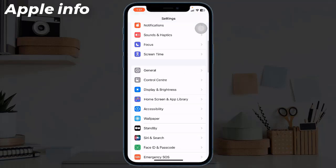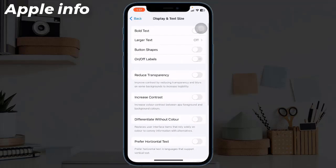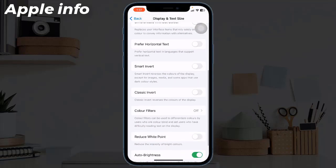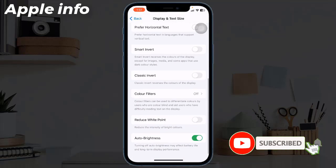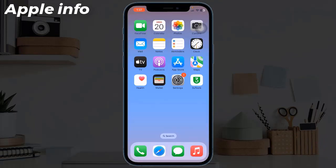Solution 8: Turn on Reduce White Point. To do this, navigate to Settings, tap on Accessibility, choose Display and Text Size, scroll down, then turn on Reduce White Point and shift the slider to 100%. This was today's video, hope you like and enjoy it.